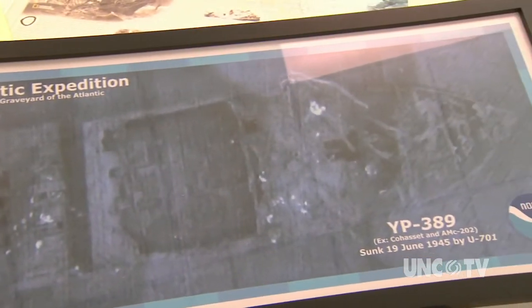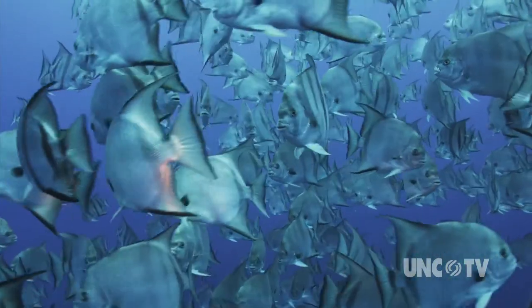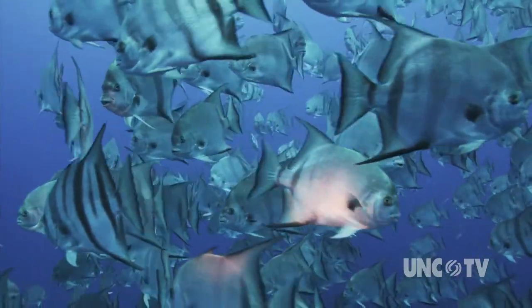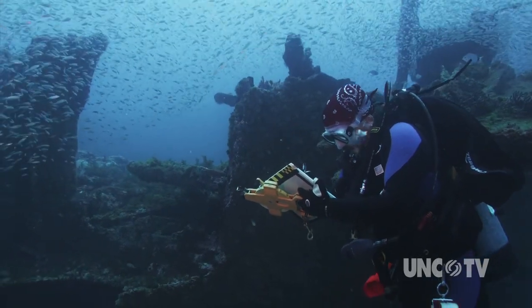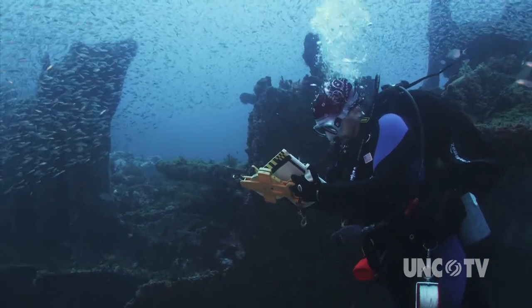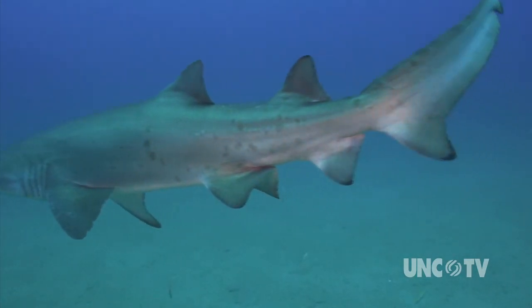They are non-renewable resources — they won't be around forever. So our goal is to go out and document them and to bring them to a public that may not know that they exist at all. There's a great portion of the public that has no idea that World War II came this close to the United States, let alone to the North Carolina coast. Maritime archaeologists working on the project estimate more than 60 wrecks of Allied ships — both merchant and Navy warships — as well as German U-boats, lie on the ocean floor within 100 miles of Cape Hatteras and Cape Lookout.